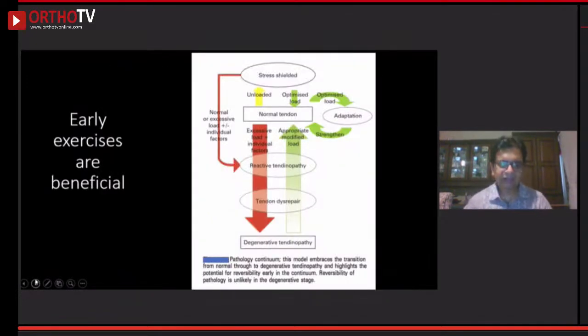When should we ask patients to exercise? According to the natural history of tendinopathy, initially the tendon goes through reactive tendinopathy — at this stage, it can revert back to a normal tendon structure. But once it progresses to tendon disrepair or degenerative tendinopathy, the structure changes forever, with scar tissue and altered collagen fibers. If we start exercising early in the reactive phase, optimize load and strengthen, this tendon can actually become normal.